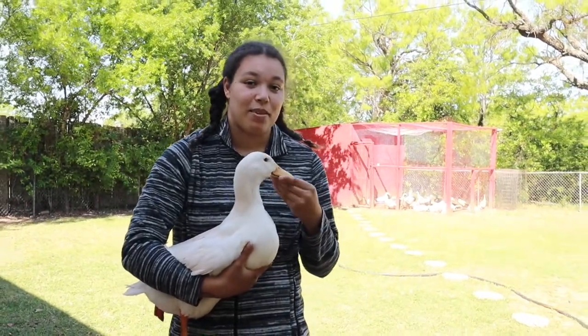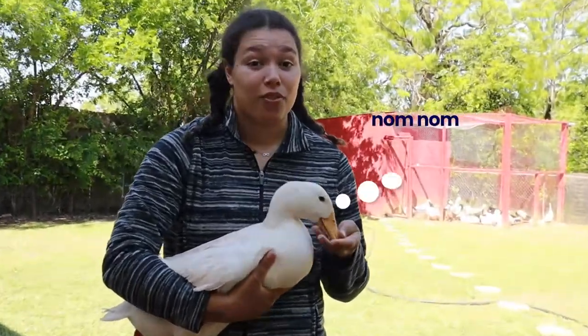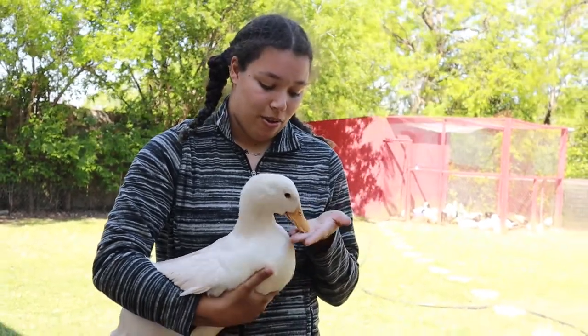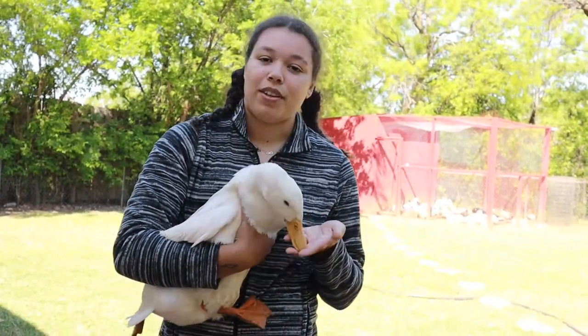Fun fact: Pekins are actually the most friendly breed. They will probably be the first to become friendly when you are trying to make your ducks friendly. They will also probably be the first to eat out of your hand when you put food in front of them. Definitely friendly little things.